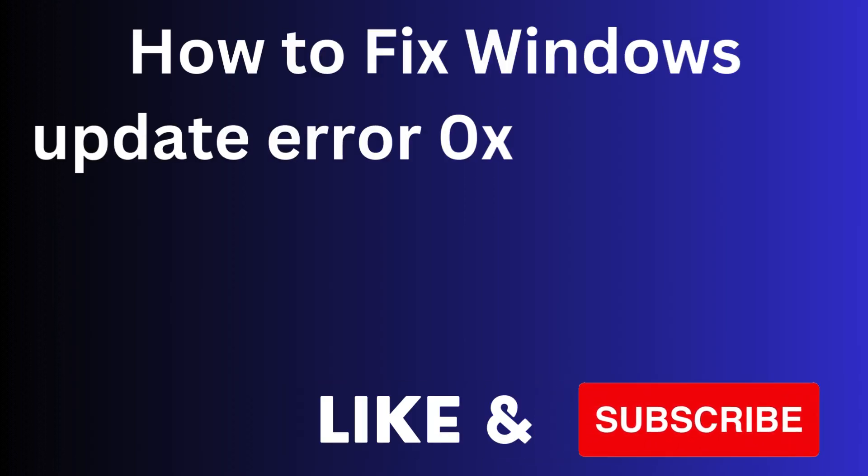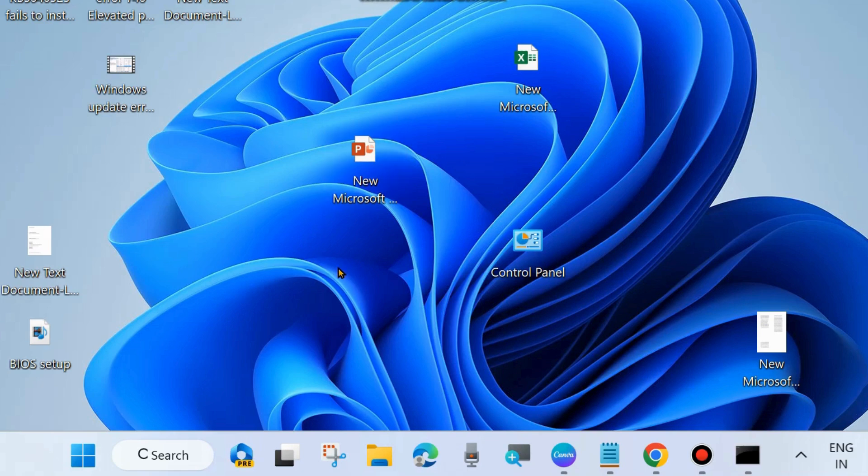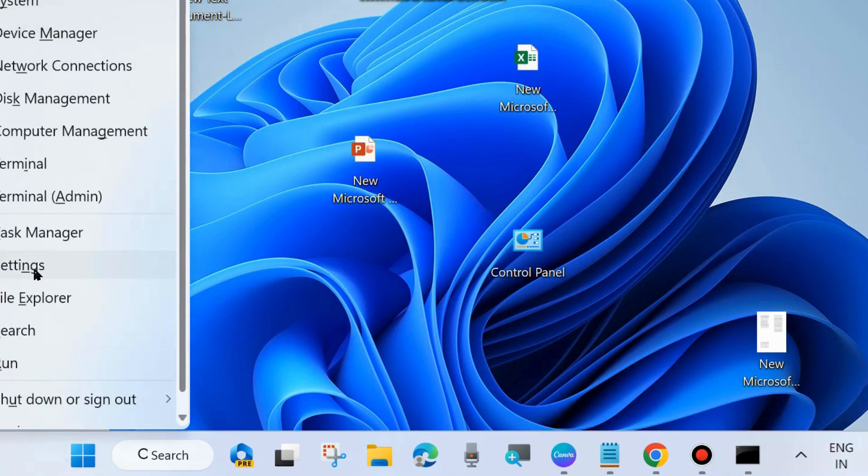In this video, we will see how to fix Windows Update Error Code 0x80070306 on Windows 11 and Windows 10. If you are also facing such type of Windows Update Error Code and failed to install the latest Windows update, then here are the fixes.